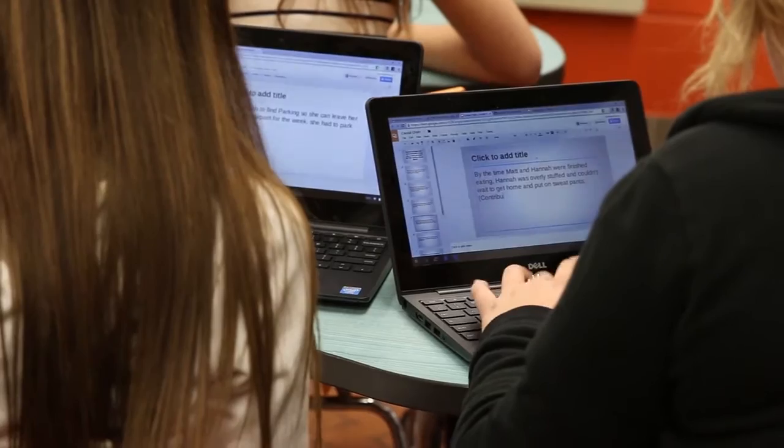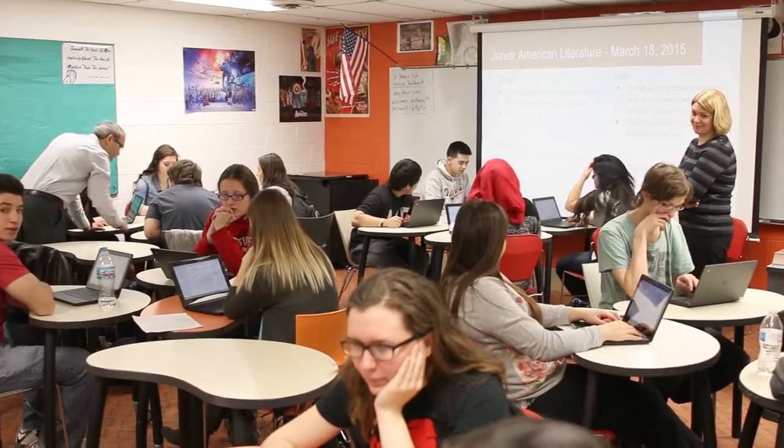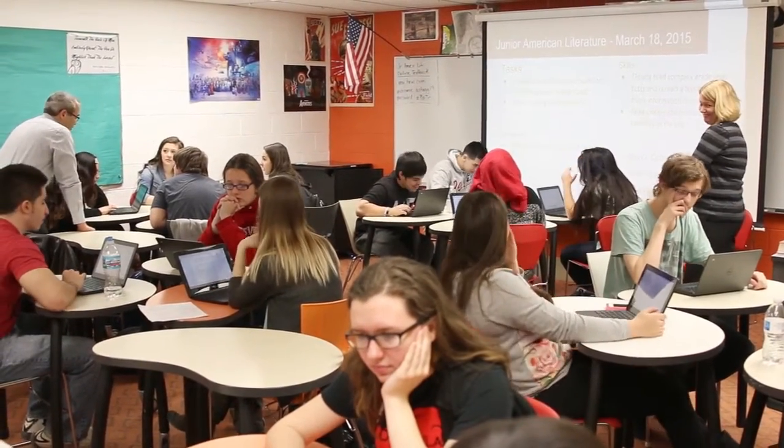Each student has a laptop at their fingertips to help them with their everyday studies, and it really engages students because if they have this tool that they can use every single day, it just becomes much easier to do everyday tasks.